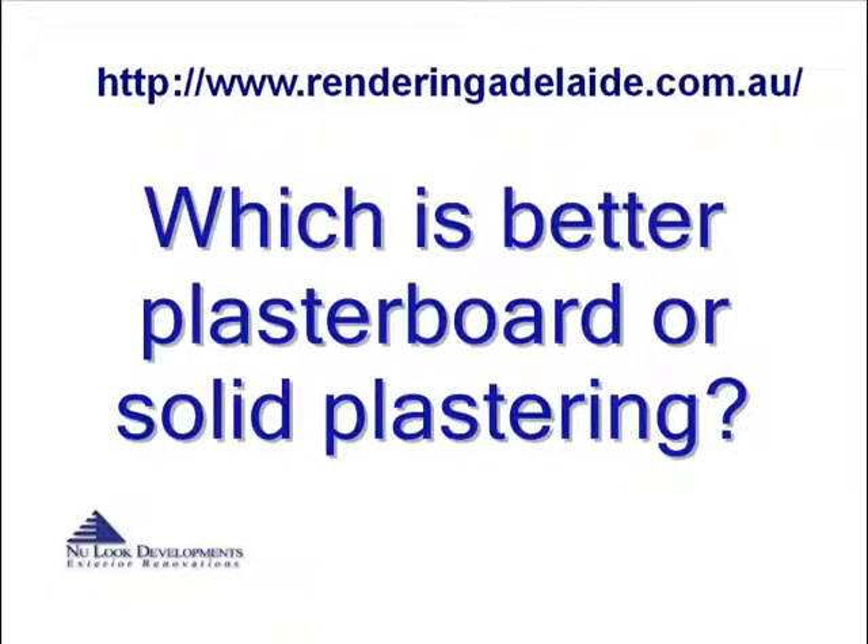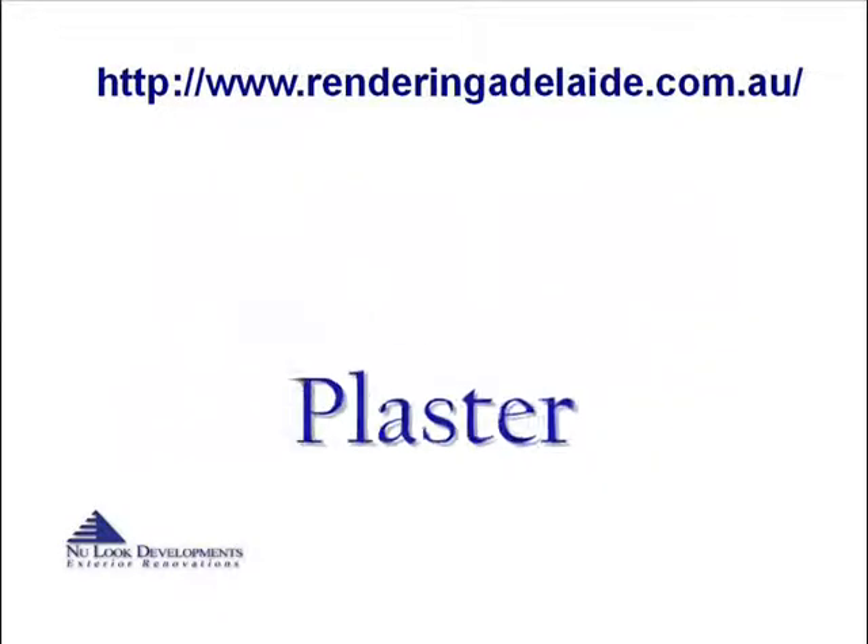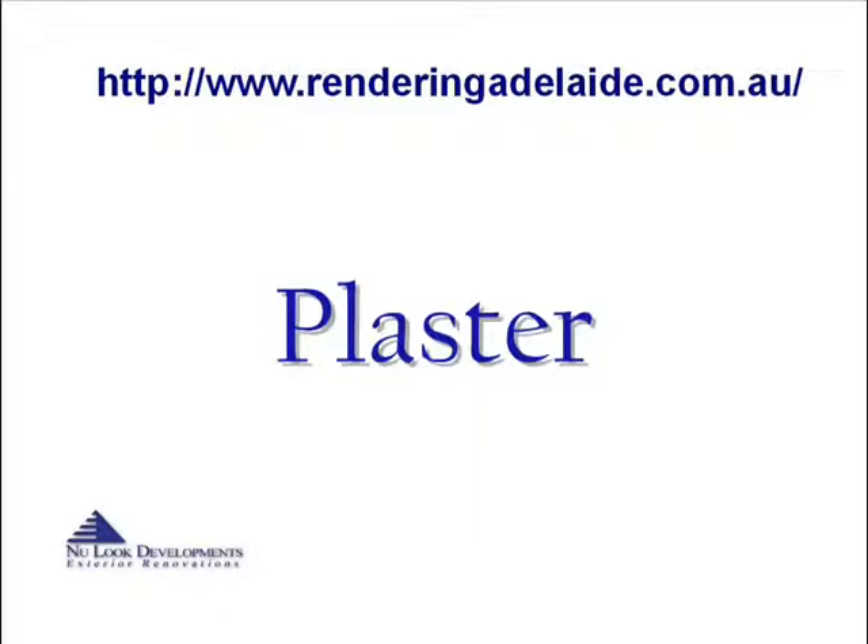Which is better: plasterboard or solid plastering? There are a few ways to get the walls and ceilings of your home done. You can choose between solid plaster or plasterboard. Material differences: plaster is less common, considered higher end, and provides a stronger finish.